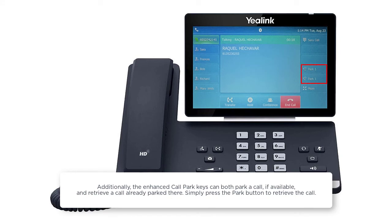Additionally, the enhanced call park keys can both park a call if available and retrieve a call already parked there. Simply press the Park button to retrieve the call.